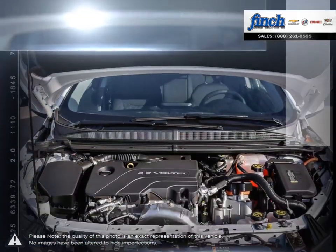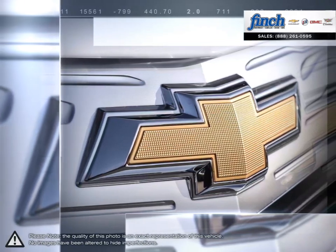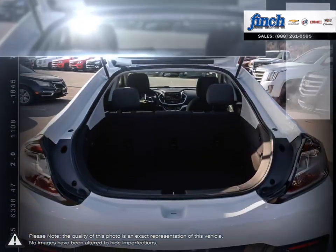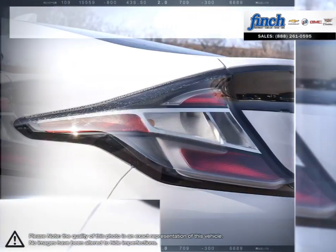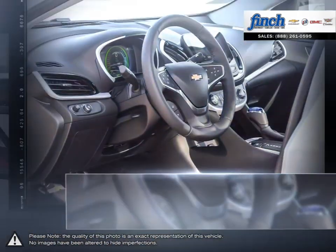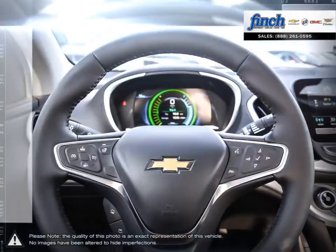Let's not forget what is truly important — Volt provides you with an exhilarating drive. A track-tested top speed of 160 kmph and four versatile driving modes make it clear that driving electric doesn't mean sacrificing performance.